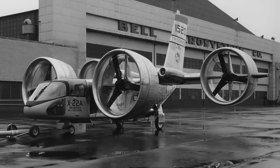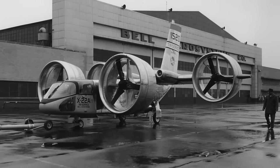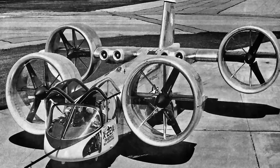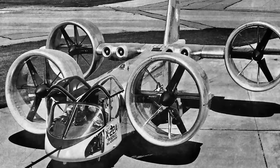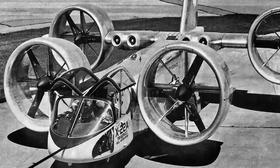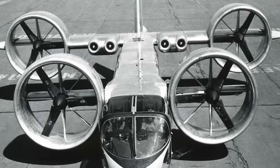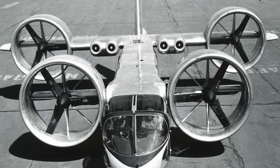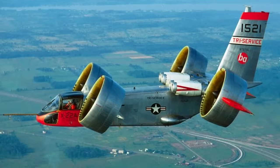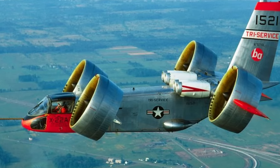However, despite its technological advancements, the X-22 didn't progress beyond the experimental stage and never saw operational use or battle. The project faced several challenges — the transition between vertical and horizontal flight modes presented difficulties, and the complex mechanical systems required for the four tilting ducted fans posed maintenance and operational challenges. The X-22 had a top speed of about 230 miles an hour. Its unique tilt rotor design showcased innovative thinking of its time, but the practical challenges it faced, coupled with the evolving priorities of military aviation, led to the termination of the X-22 program.